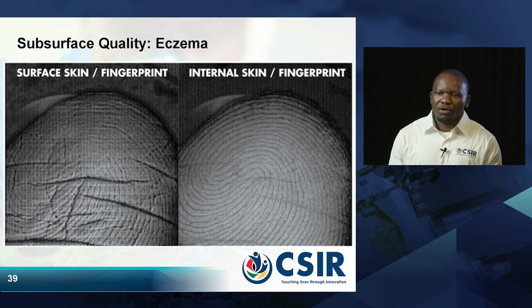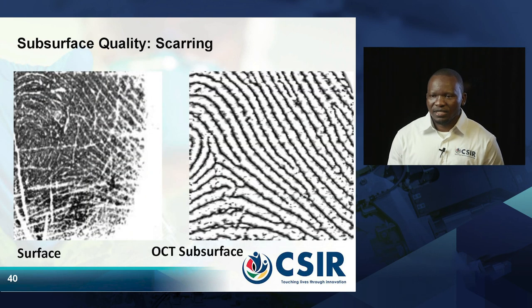If the surface is damaged, it does not affect the internal part. The good thing about OCT is that it can capture the region that cannot be damaged by external problems. This shows that OCT can solve problems that conventional scanners currently cannot solve.